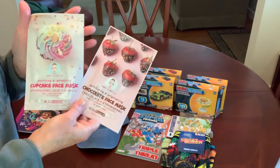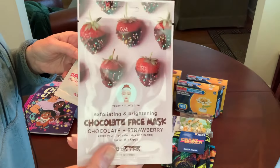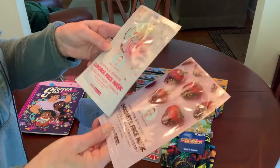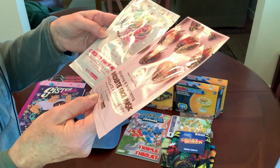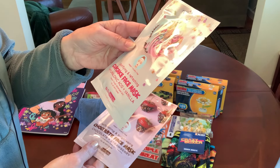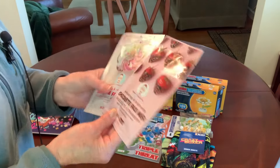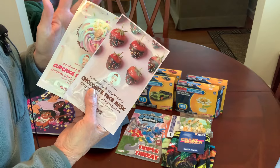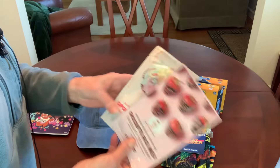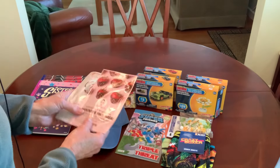I grabbed a couple of new masks — the chocolate and strawberry face mask and the cupcake face mask with hyaluronic acid and vanilla, both by BioMiracle. Each has one sheet mask. They also had a peppermint. I got these to slip into my daughter-in-law's Mother's Day card — two of her favorite things are chocolate covered strawberries and cupcakes.